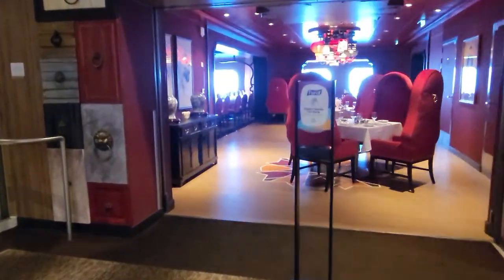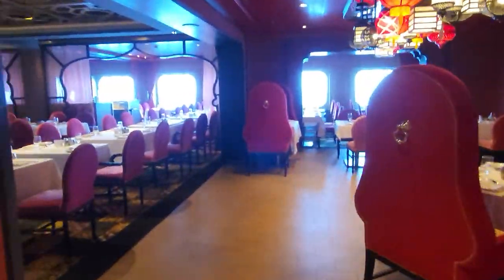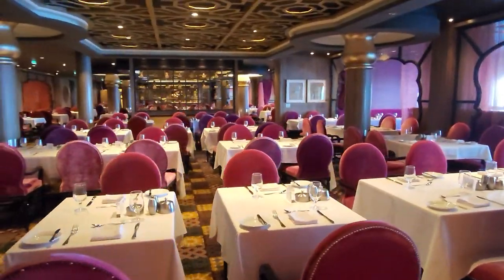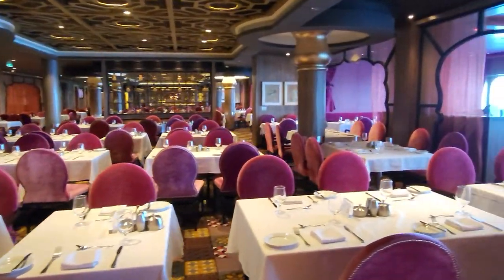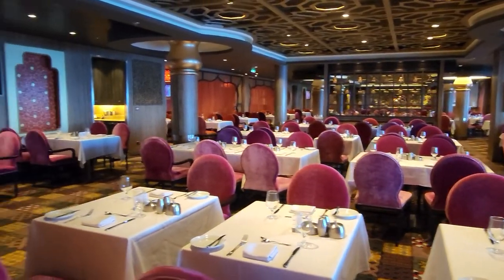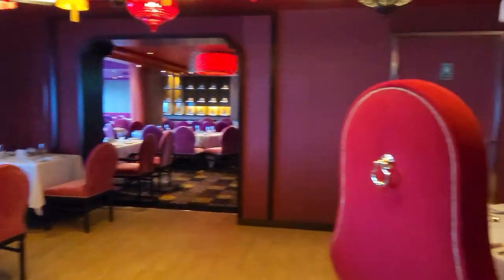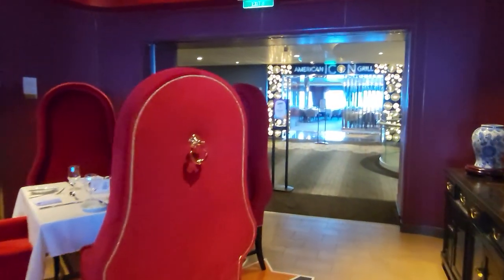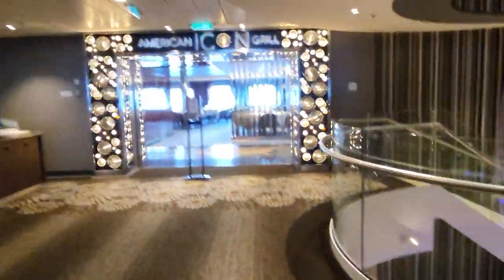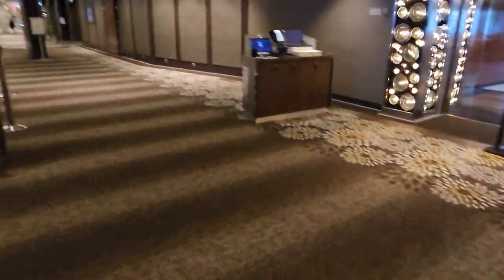This is called Silk, which is more of a theming around like an Indian or Asian fusion, I suppose you could say. But they're all the same meals now. It goes down across there, so it's going to be a bit of a long video. This is one of the dining rooms and there's another two down there which I'll show you later on.